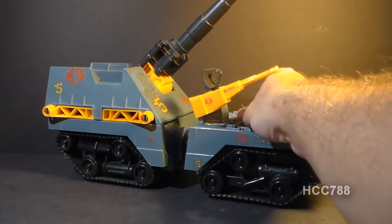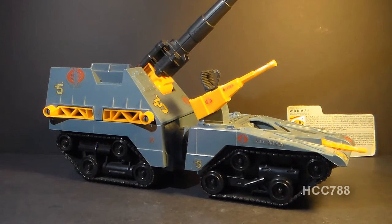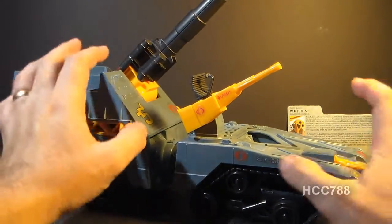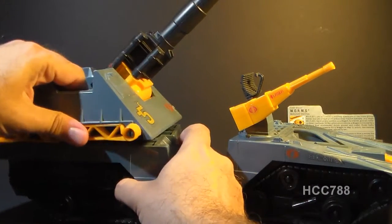The Cobra Maggot came with a driver, codename Worms. We're going to take a closer look at him later, so I'm going to set him aside for now. Let's look at the parts and the features of the Cobra Maggot. This vehicle was modular — it came apart into three parts, and I'm going to go ahead and take them apart now.